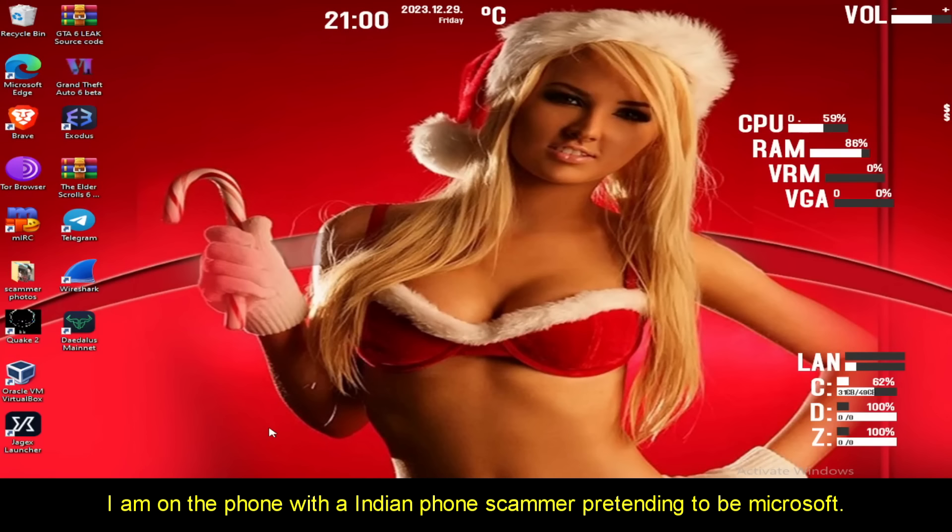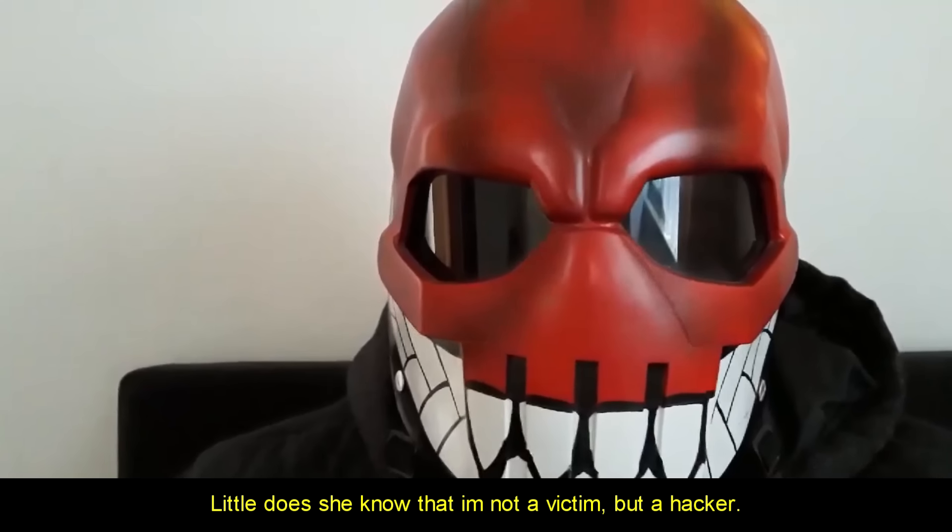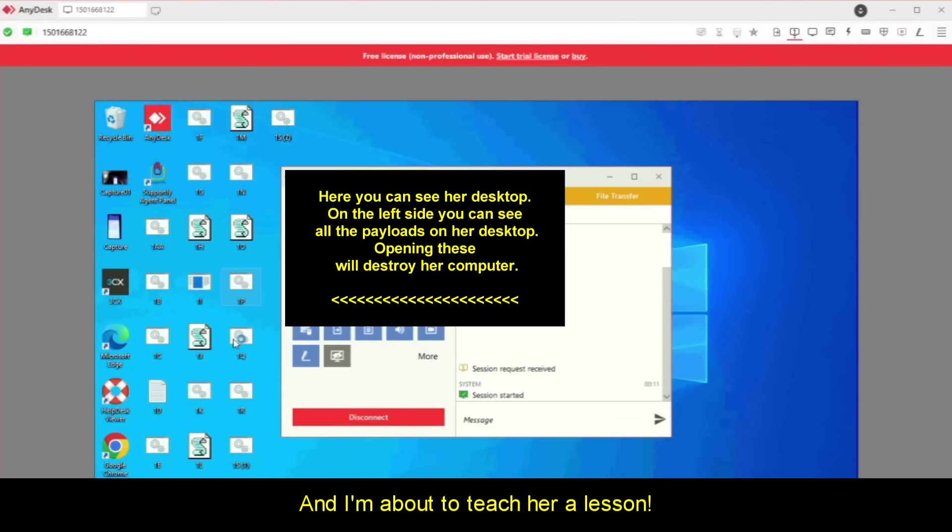I'm on the phone with an Indian phone scammer pretending to be Microsoft. Little does she know that I'm not a victim, but a hacker. And I'm about to teach her a lesson.